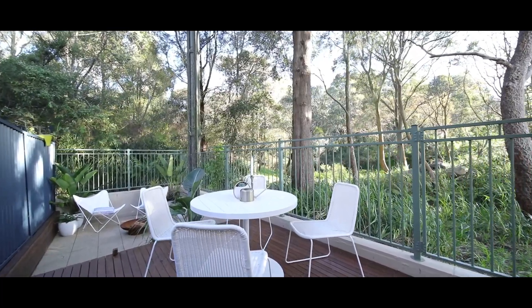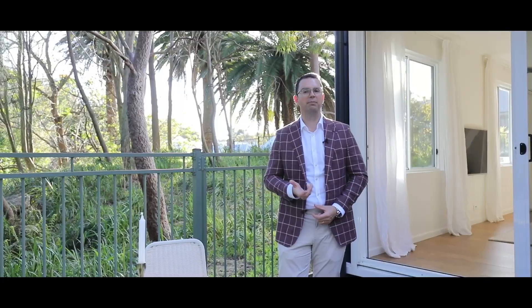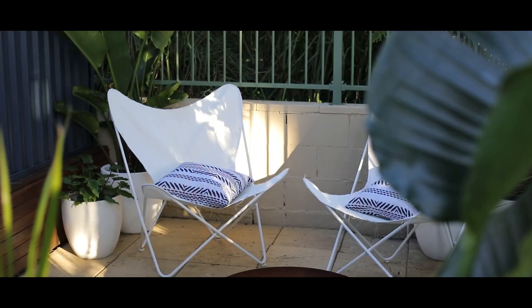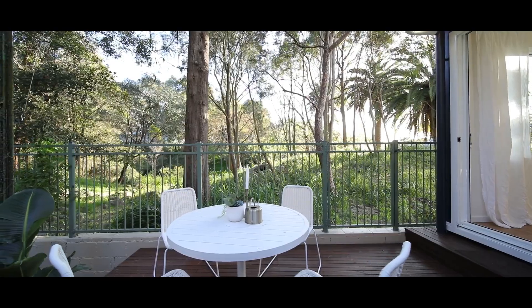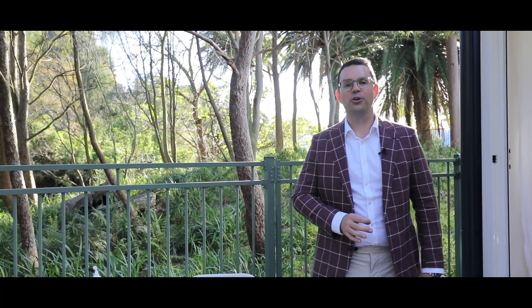The rear courtyard is the perfect size for that low maintenance lifestyle. You get two spaces out here that you can utilise and entertain family and friends. You've got the upper deck area and the lower section, so you could quite easily have a lounge setting as well as an outdoor dining setting. And the greenery is outstanding — you've got direct access out to it but it's not on your land so you don't need to maintain it.